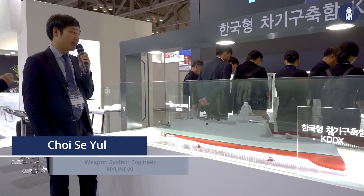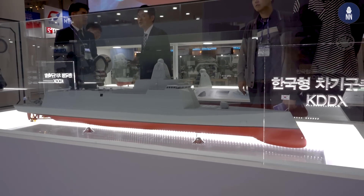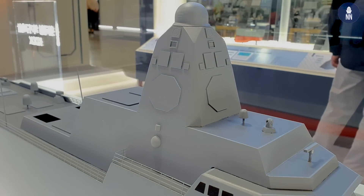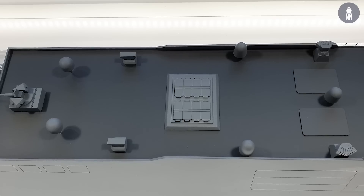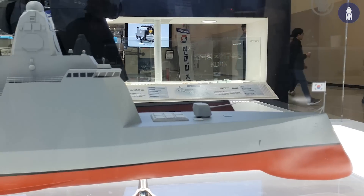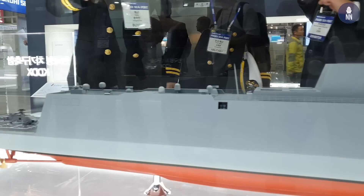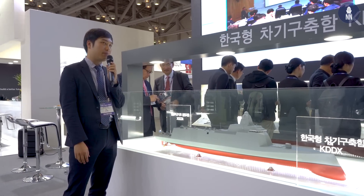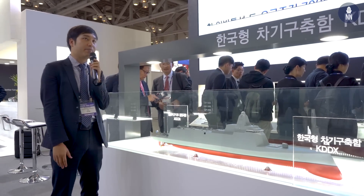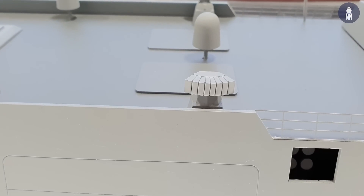This is our next generation destroyer. It has a five-inch gun in the front, cables forward, an integrated mast, and other major weapons and sensors, as well as an integrated sonar system. For improving survivability in the design process, we considered survivability, and also maximized our weapon and combat systems by designing as many weapon systems and sensor systems to collaborate together.